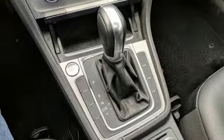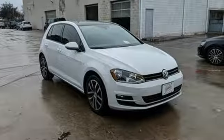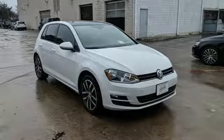Volkswagen, where safety and performance come standard. Stop in for a test drive and make it yours today.